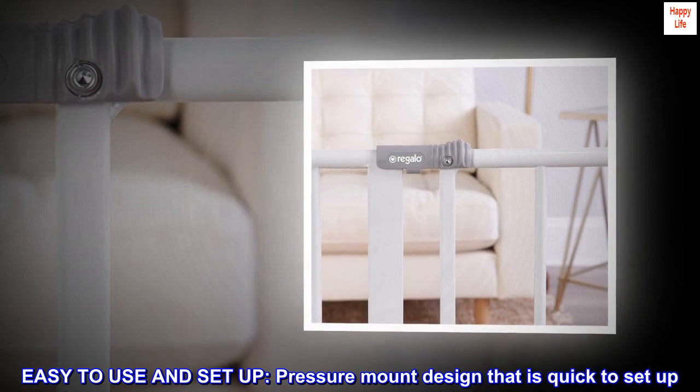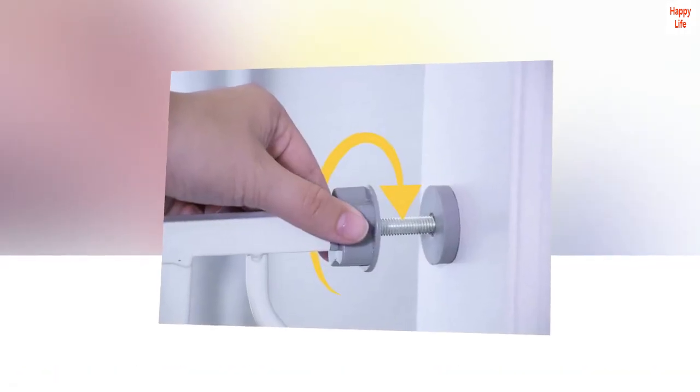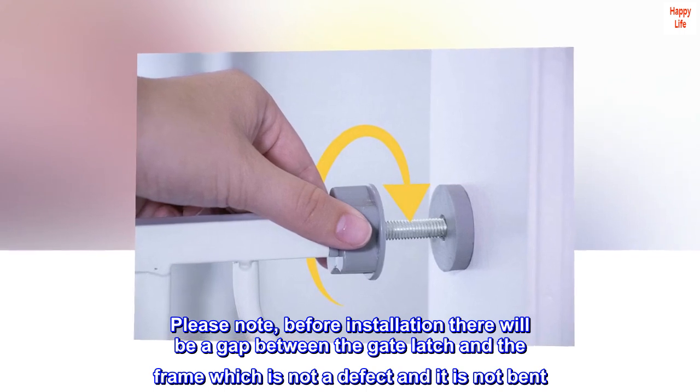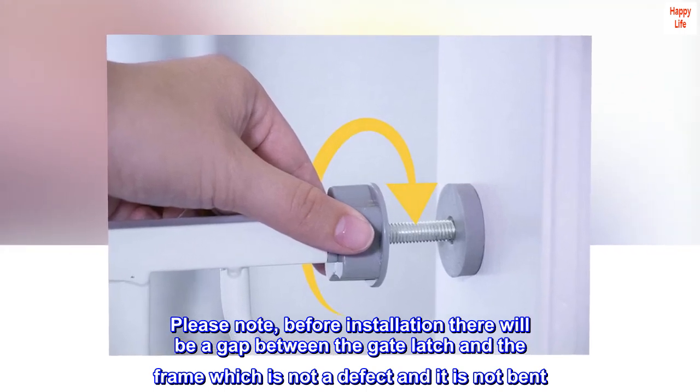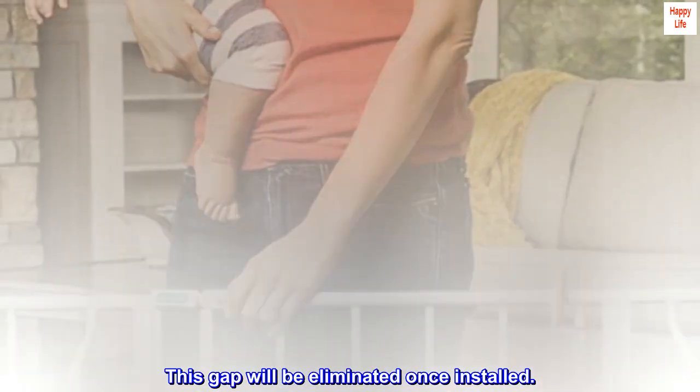Easy to use and set up. Pressure mount design that is quick to set up. Please note, before installation there will be a gap between the gate latch and the frame, which is not a defect and it is not bent. This gap will be eliminated once installed.